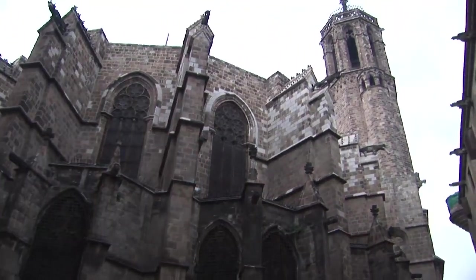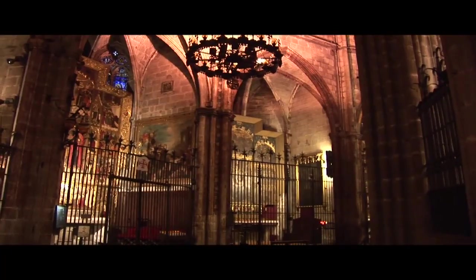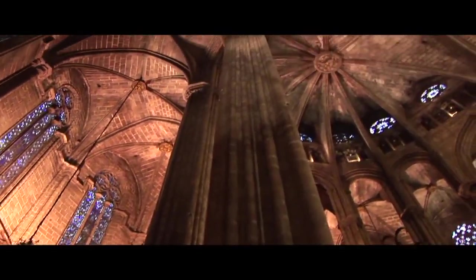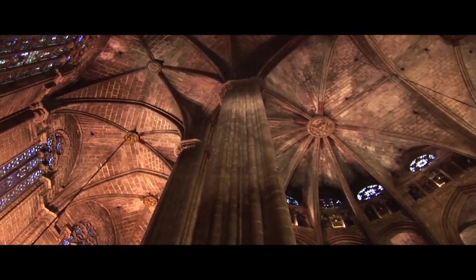The cathedral is naturally in the center of the oldest section of town. Here you very typically will find a Gothic cathedral in many of the ancient European towns, and that's certainly the case here in Barcelona.